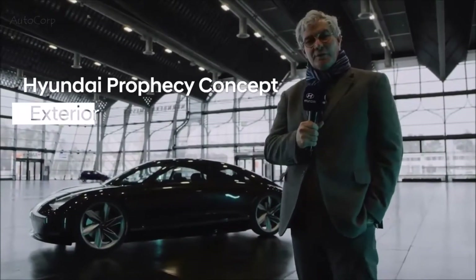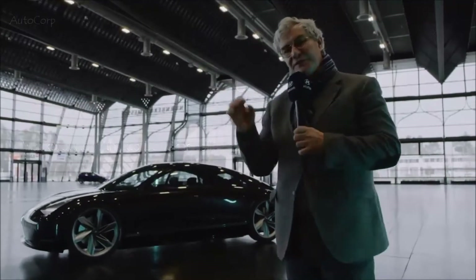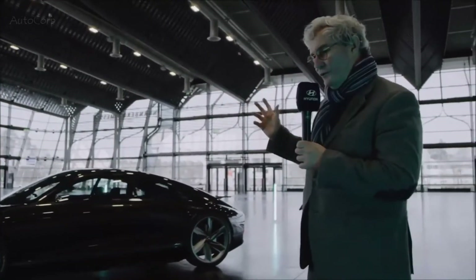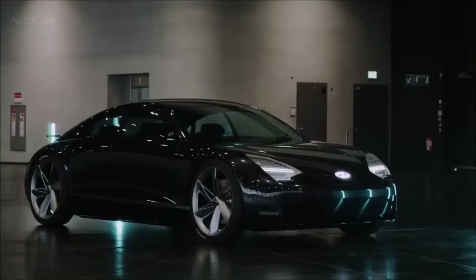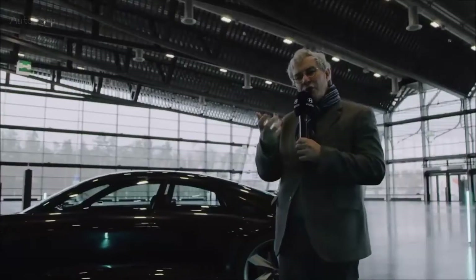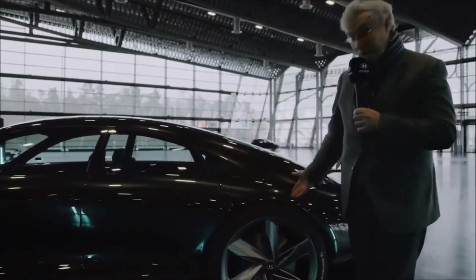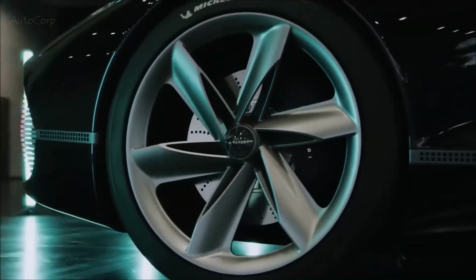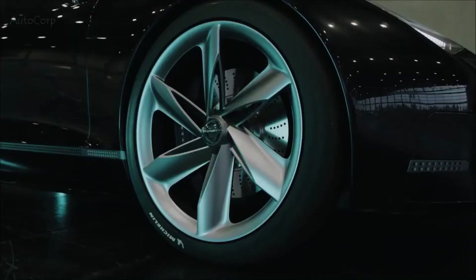Hello, I'm Luc Donkwork, Chief Design Officer for the Hyundai Motor Group, and here to present you Prophecy. Prophecy is our latest creation and as you see it is a four-door coupe type of vehicle, inspired by the streamlined vehicles of the 1920s and 30s, but also with a strong aeronautical influence — as you see on the rear wheel and the same applies to the front: a propeller type wheel which is also functional as it extracts the hot air from the brakes.